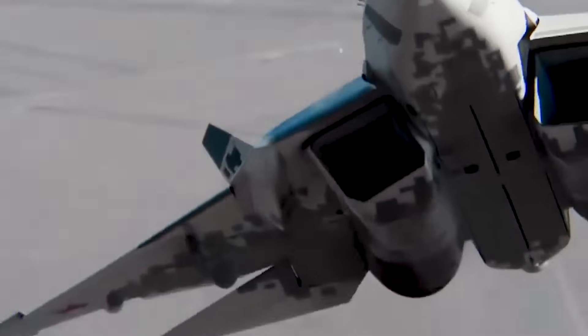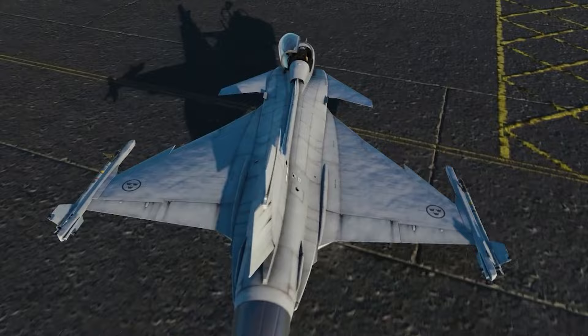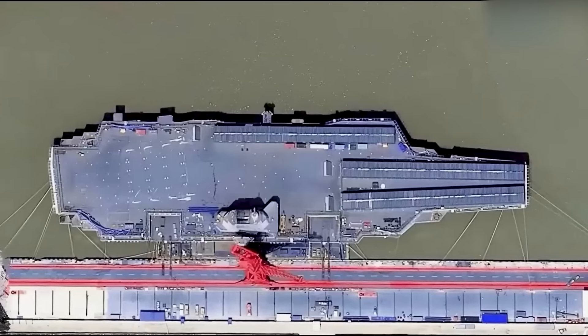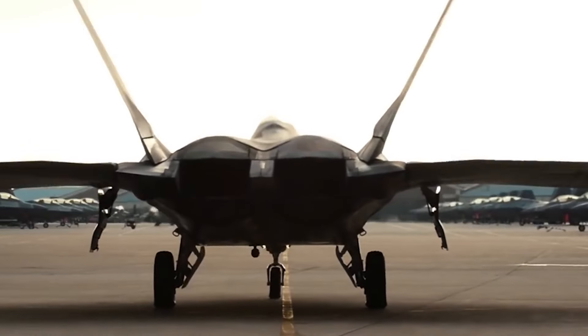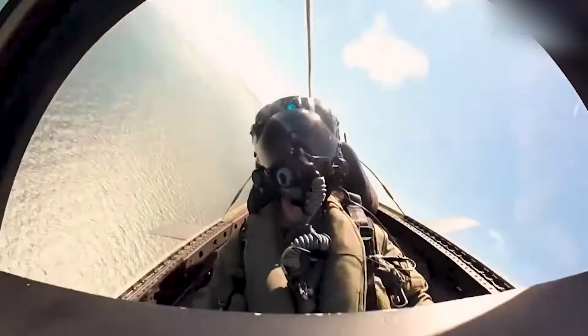Fighter jets are a crucial part of navies all around the world. They play a vital role in projecting power in the vast ocean waters and securing air superiority. They provide cover for aircraft carriers and other military ships, and conduct precision strikes and attacks to neutralize maritime and terrestrial targets. In the current geopolitical climate, these jets serve as an obstacle against hostile actions and thus safeguard international waters.